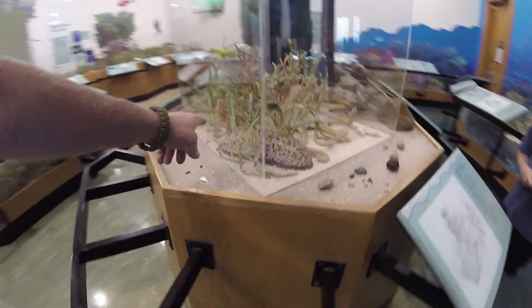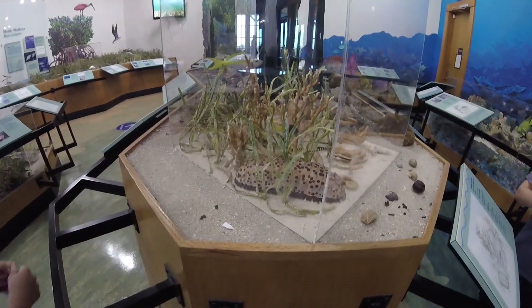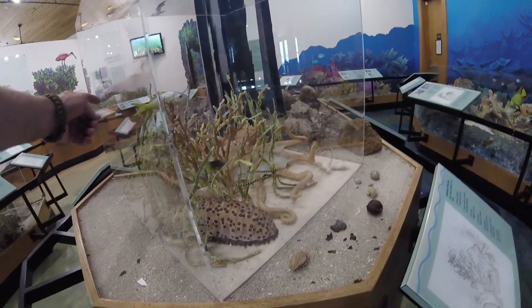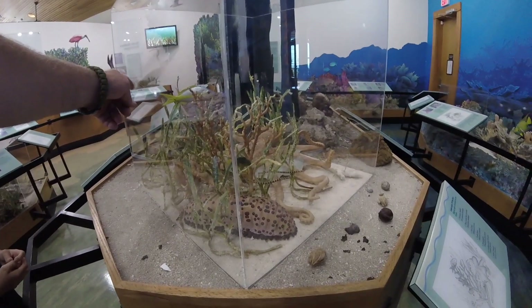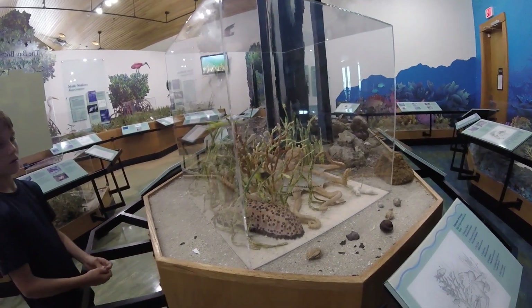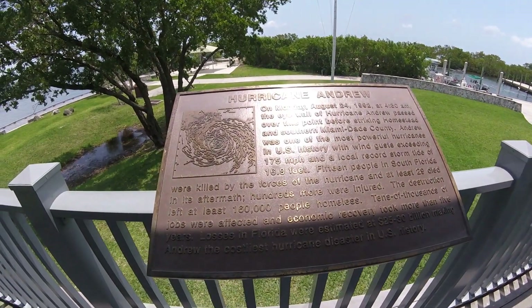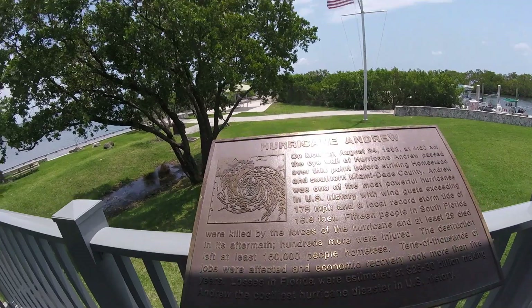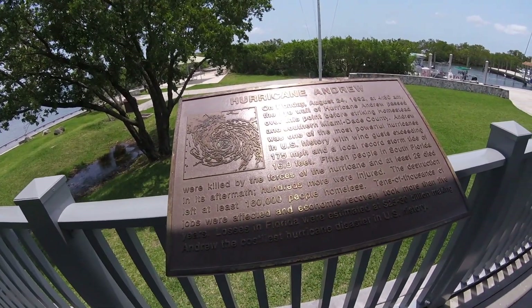What's this thing here? It's a three-road sea cucumber - we may catch one of these guys. Those yellow snappers are pretty common. Hurricane Andrew - the eye passed right over this point, right here at Biscayne, in 1992.